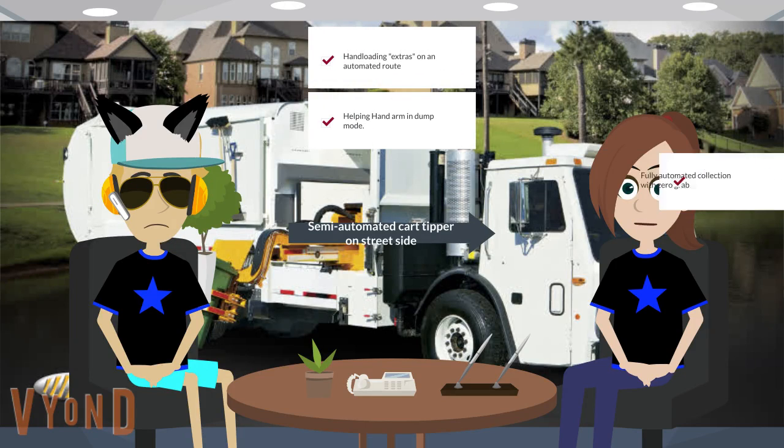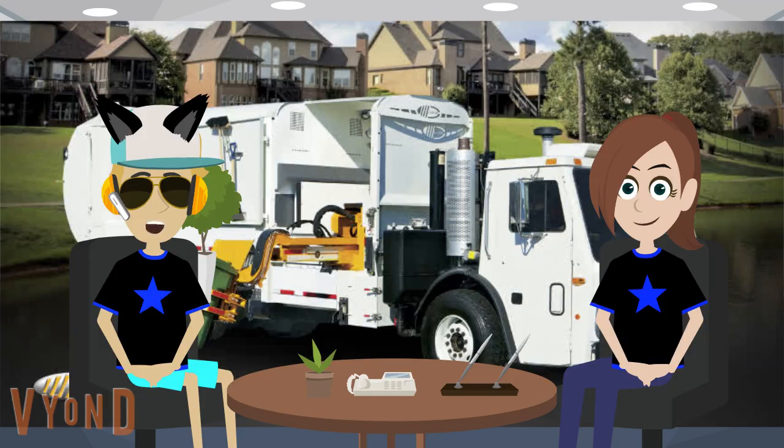The Laboree Expert body has four key capabilities: 1. Unloading extras on an automated route. 2. A helping hand arm in dump mode. 3. Fully automated collection with zero grab. And 4. Semi-automated car tipper on street side. Specifications for the Laboree Expert can be found at www.grouplaboree.com.